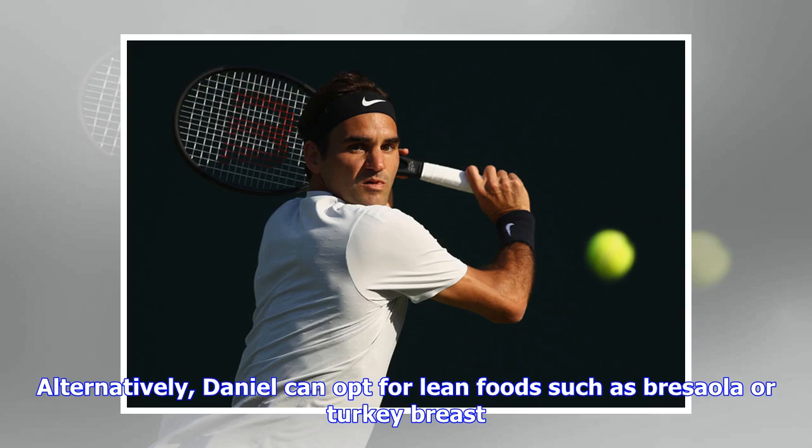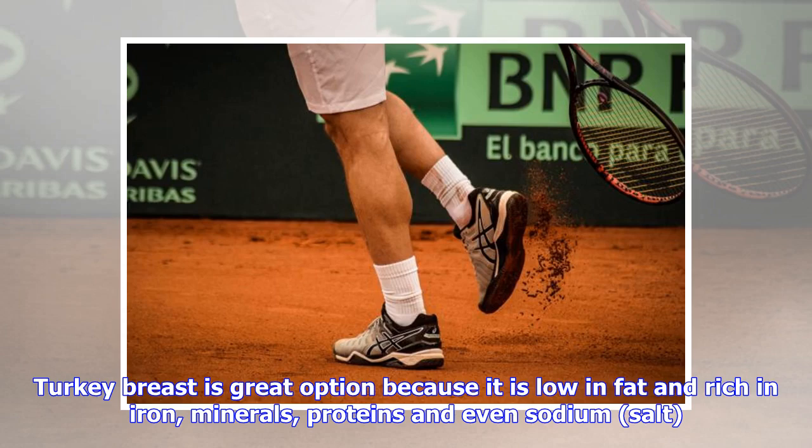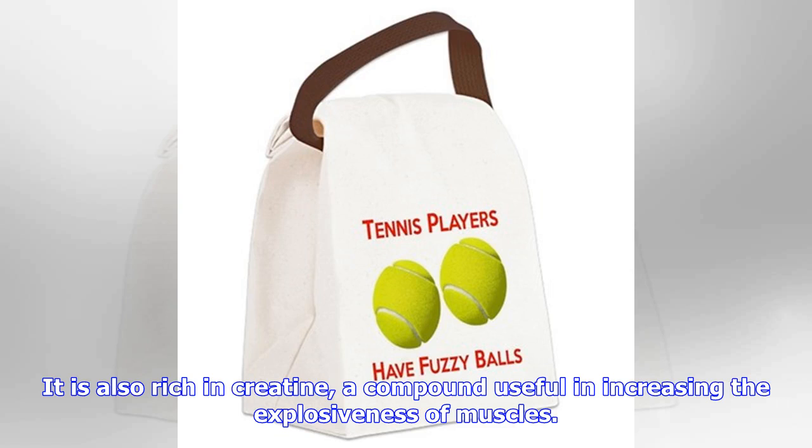Alternatively, Daniel can opt for lean foods such as Bresaola or Turkey Breast. Bresaola is a lean, cured meat, rich in proteins and essential amino acids. It is also rich in iron and vitamin B. Turkey Breast is a great option because it is low in fat and rich in iron, minerals, proteins and sodium. It is also rich in creatine, a compound useful in increasing the explosiveness of muscles.